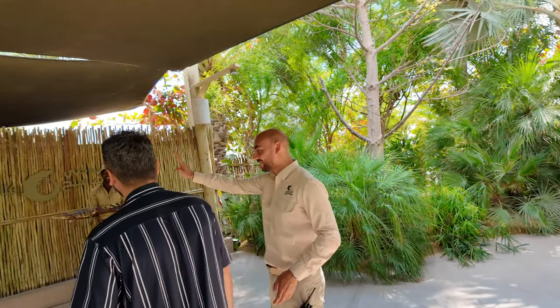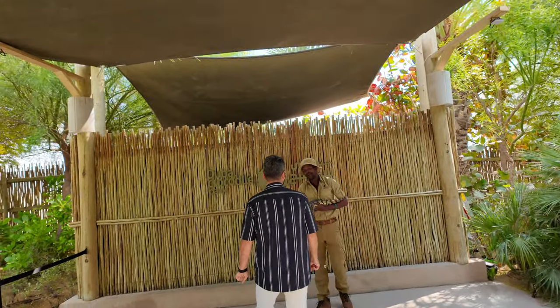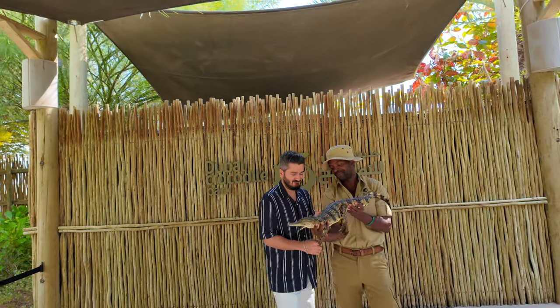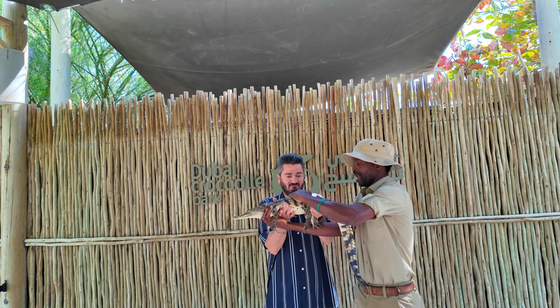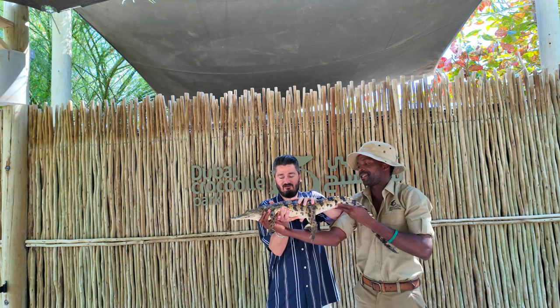I am scared! And finally it's our turn — let's do it! You can place one hand on top, like this. The staff member is guiding us on how to hold it properly.